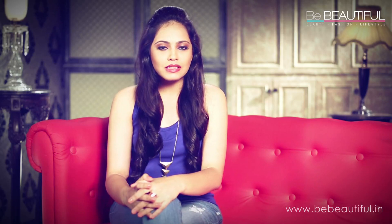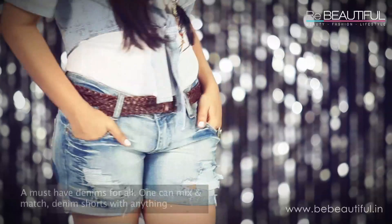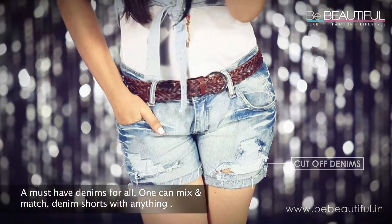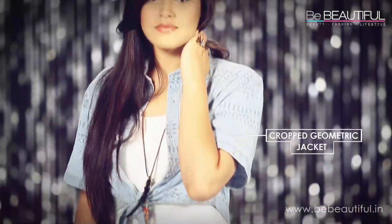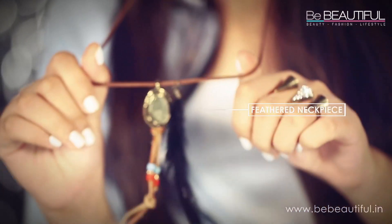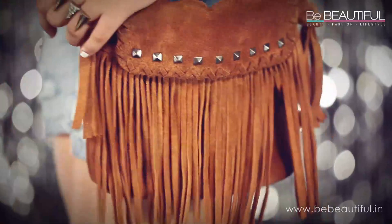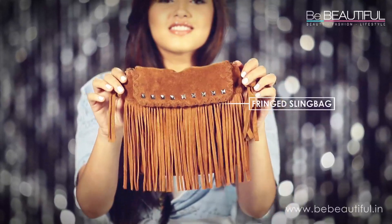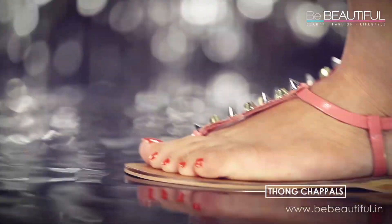One of the most common denim pieces are shorts. Today, I went for a very relaxed boho look. I've chosen a pair of cut-off denims and paired them with a plain white tank and a crop geometric jacket. My boho feathered necklace and a fringed sling bag add a cute bohemian edge.